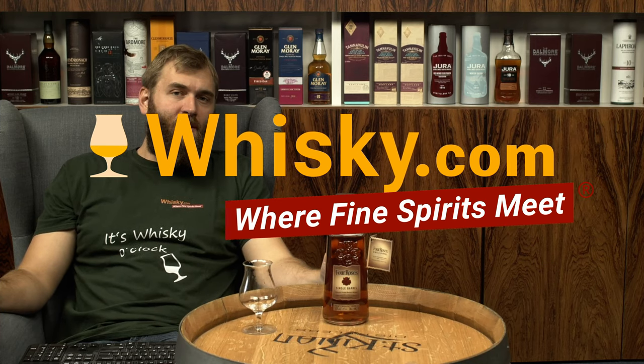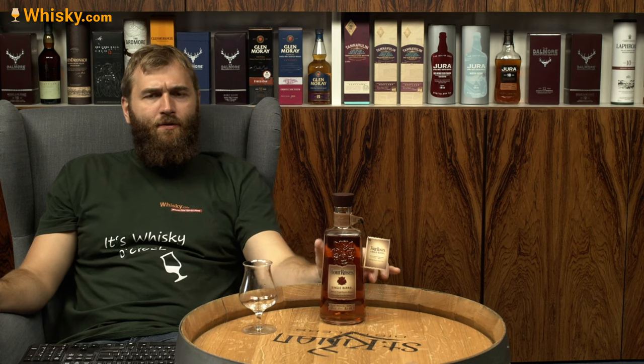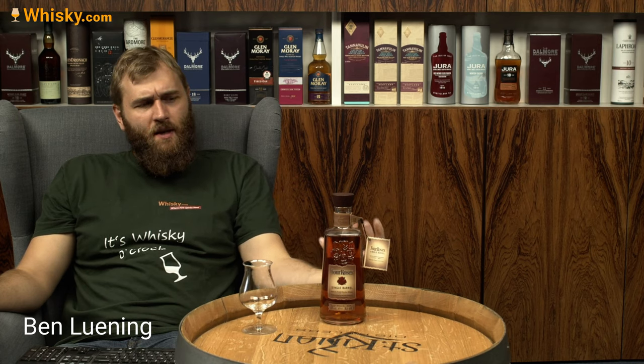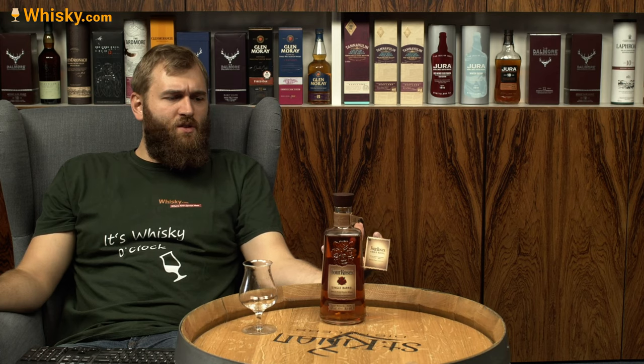Hello and welcome to whiskey.com, where fine spirits meet. Today I have the Four Roses Single Barrel on my cask. Four Roses is a very interesting distillery.